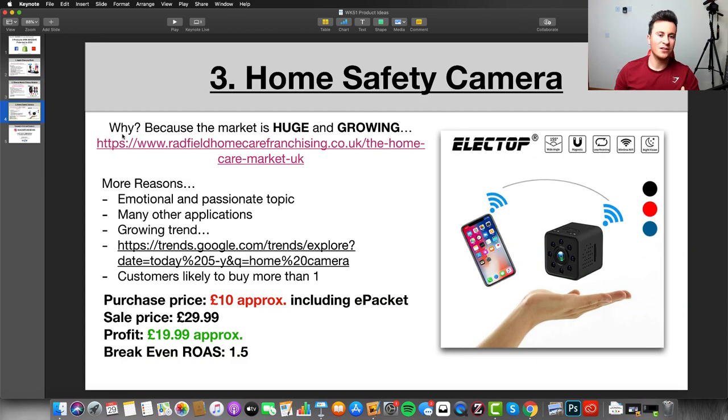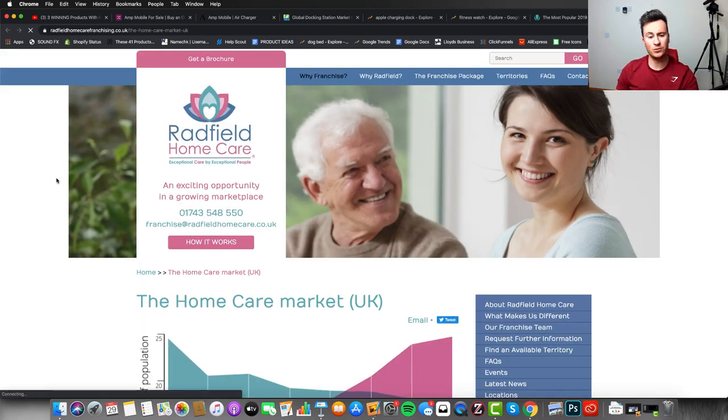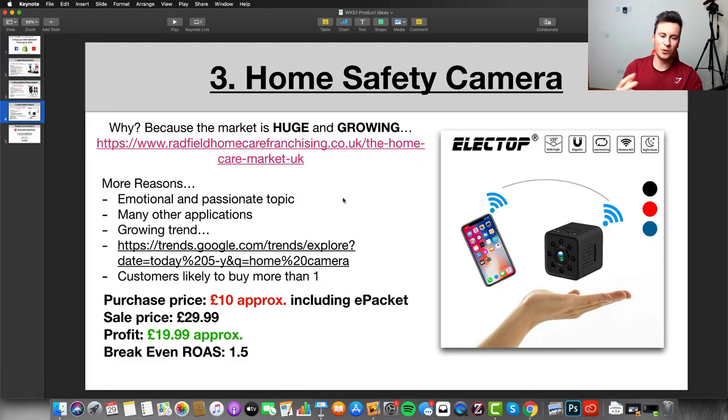Moving into the third and final product, I have really strong confidence in this one. Number one, the market is absolutely huge and growing worldwide. The way I would market this: if somebody has an older parent receiving home care, the home care market is absolutely huge and about to explode. Within your family, you've probably heard stories of carers being accused of stealing things or not taking proper care of a loved one — a product like this is ideal for monitoring and making sure loved ones get the care they deserve.